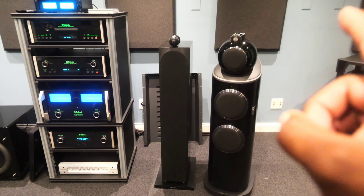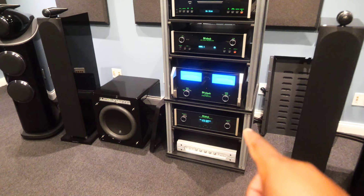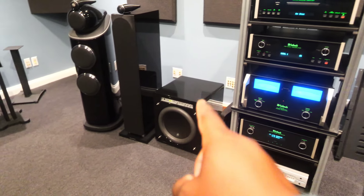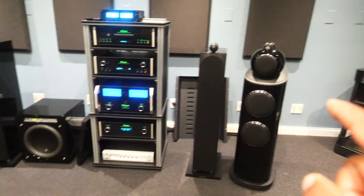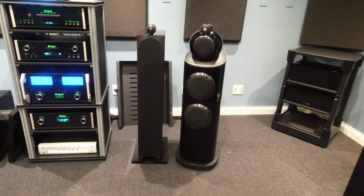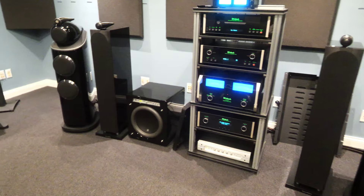These are Bowers & Wilkins set up here with a slew of McIntosh gear on this rack. And then there's a JL — I think it's a Phantom, I can't remember the model — but we're going to do a review of those Bowers & Wilkins as well, because I haven't heard these either other than that one-minute snippet that I got.